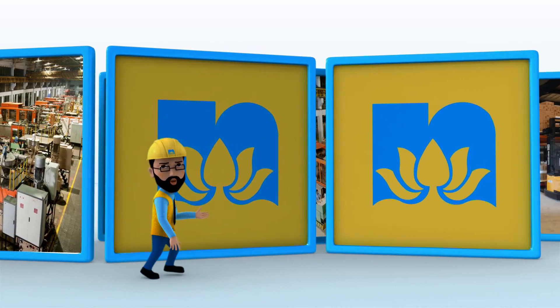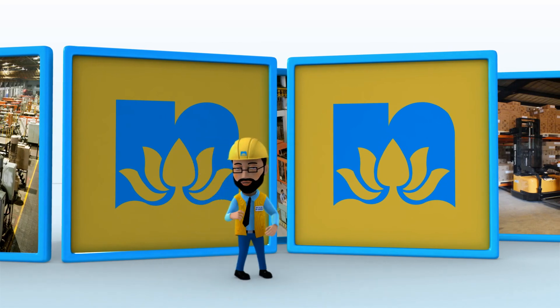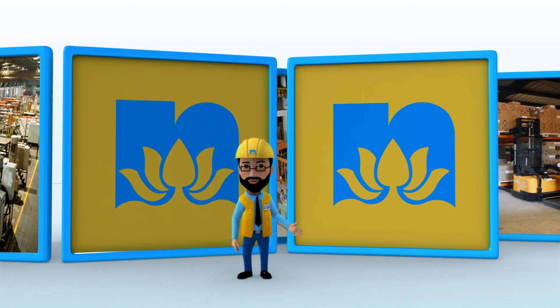Give us a chance for a walk-through in your factory and discover a world of superior material handling solutions with Neel Kamal, your factory in charge.